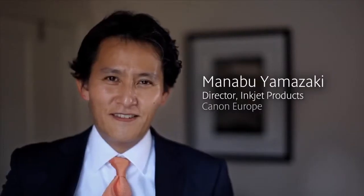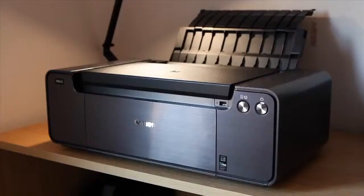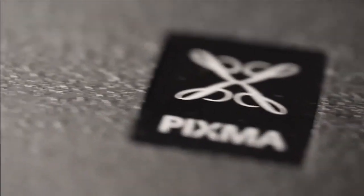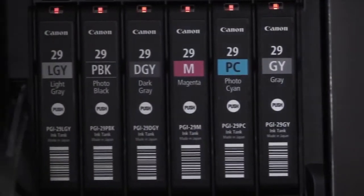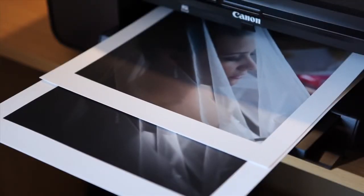The Pixma Pro 1 is the new flagship product of the Pixma Pro range, aimed at professionals and serious amateurs who seek the very best in image quality. The Pixma Pro 1 is the world's first A3 Plus inkjet printer to feature a 12 ink system, including five monochrome inks, to produce professional gallery quality prints in both color and black and white.